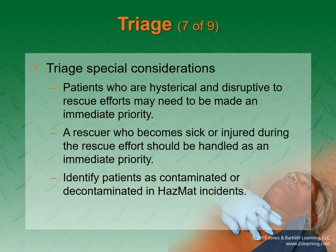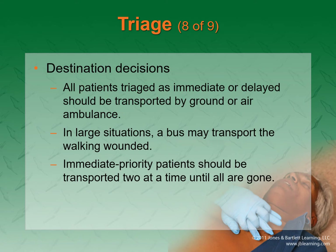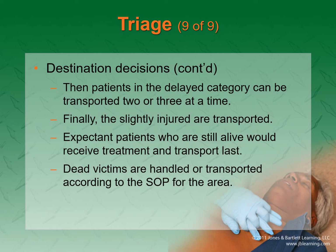A problem with mass casualty incidents is that some patients are going to be hysterical and disruptive — almost like a mental health emergency — and they will gum up your whole system. Expect that there might be mental health issues in an MCI. A rescuer who becomes sick or injured should become an immediate priority because you need that person back. Also make sure to identify patients contaminated with some sort of chemical and run them through decontamination.